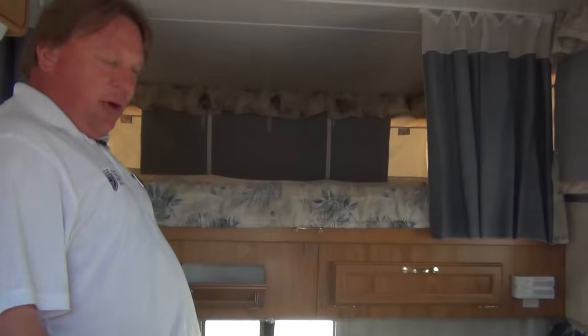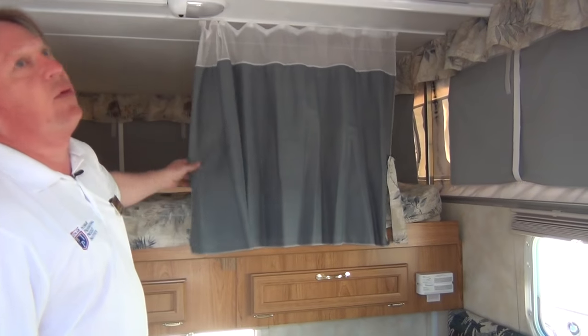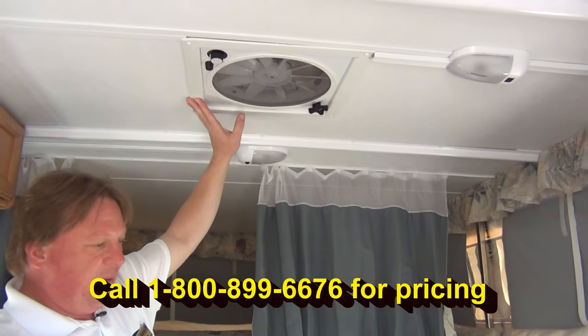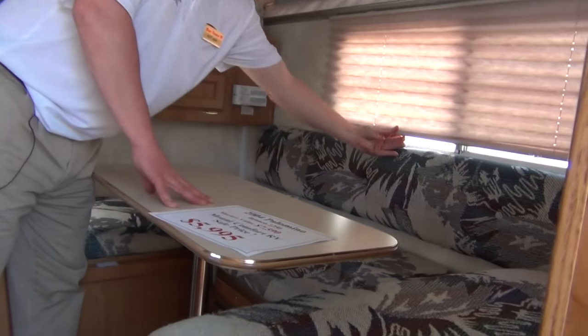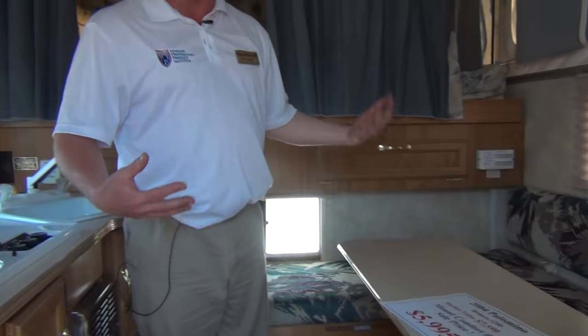Any little place they could put a nook and cranny in storage, they did, and gave us the curtain for a little bit of storage too. There's a 12-blade fantastic fan with three speeds on the top to help draw air through, giving you a nice breeze on a still day. We've got nice pleated shades that pull down in this area to give you your privacy and keep the sun out.